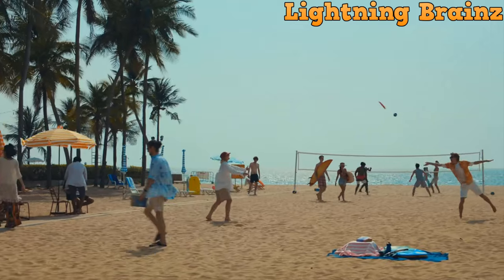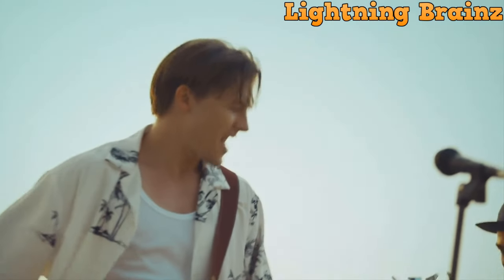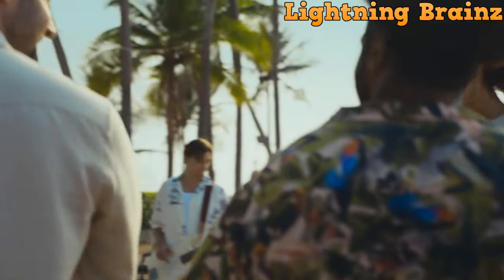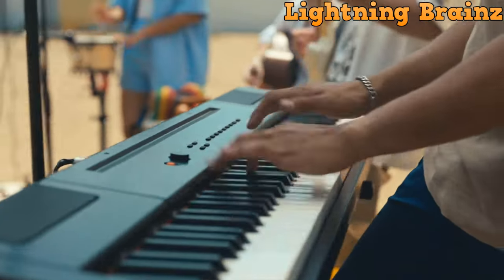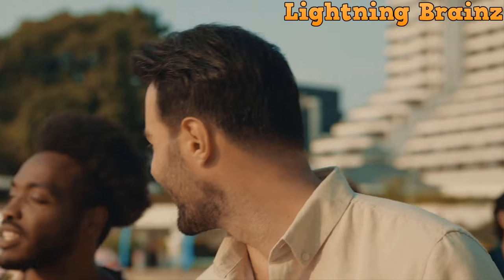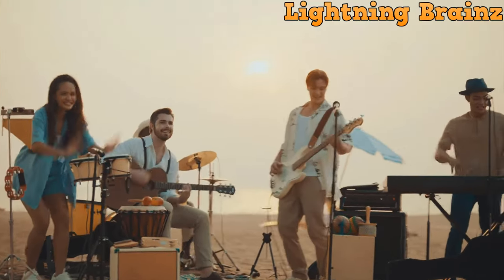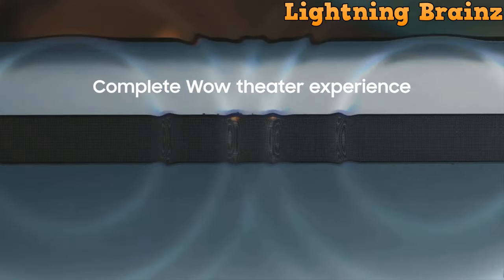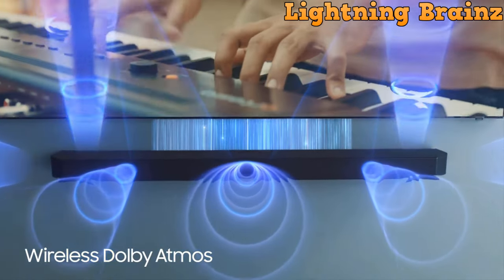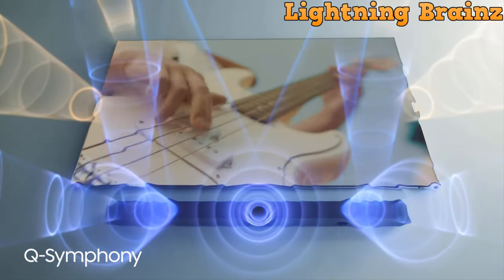The Q-Symphony feature harmonizes with Samsung TVs for a synchronized and optimized sound orchestra. With wireless Dolby Atmos, you can arrange your space freely without compromising audio quality. The SpaceFit Sound Pro analyzes your environment, providing room-filling sound tailored to your space. Additional features include up-side-firing rear speakers for a captivating surround experience, built-in voice assistance, and Apple AirPlay 2 compatibility.